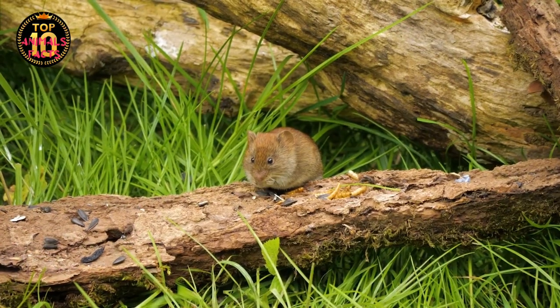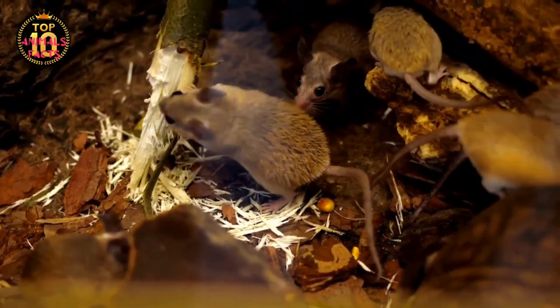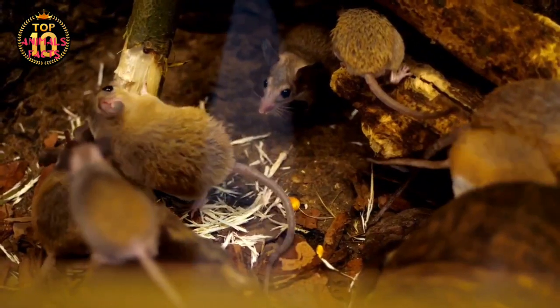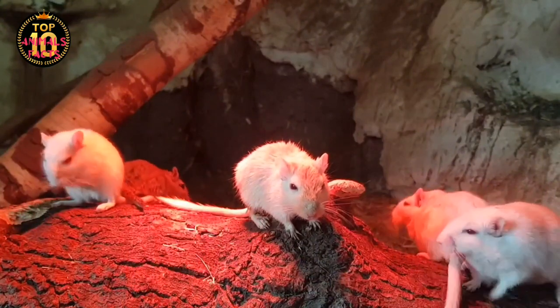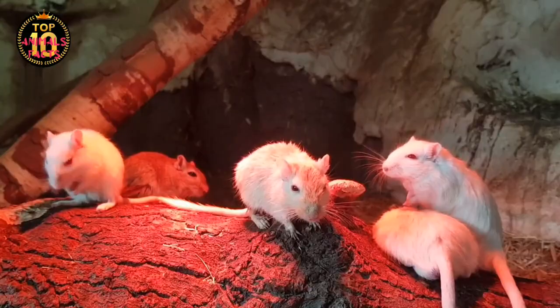These early mice were quite different from the ones we're familiar with today. They were more agile, had a keen sense of survival, and thrived in the challenging environments of the wild. Over time, these wild mice began to evolve, adapting to their surroundings and developing traits that would eventually shape their descendants, the house mice.